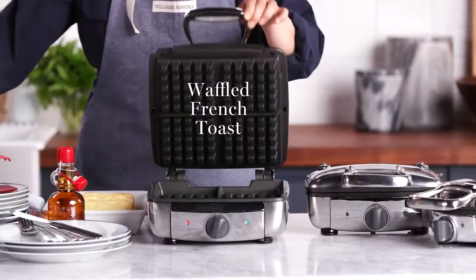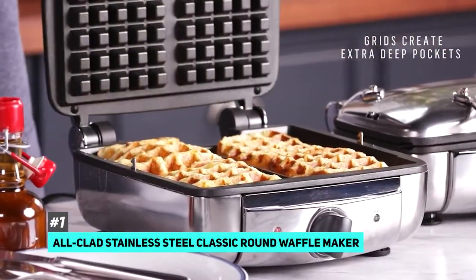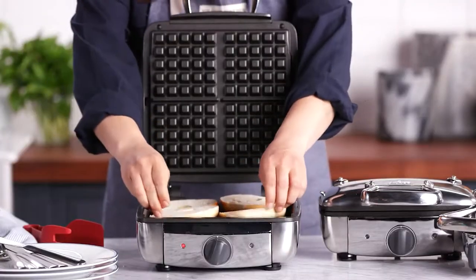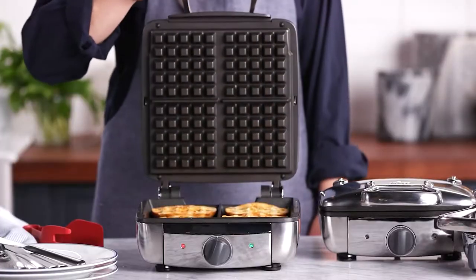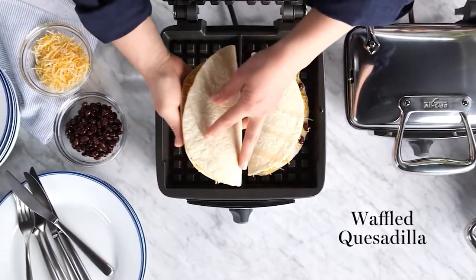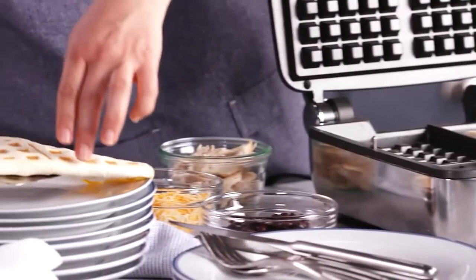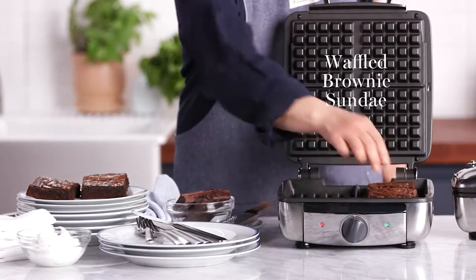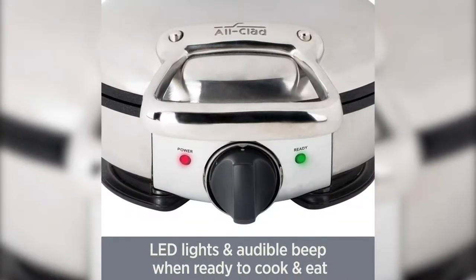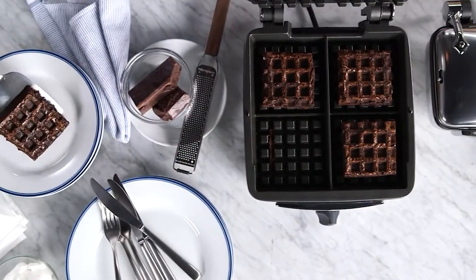We tested a bunch of them and the best waffle maker overall was the All-Clad stainless steel classic round waffle maker. This one is proof that you don't have to sacrifice form or function — it's really pretty, easy to use, and works well. If you're looking for a machine that will quickly produce fluffy, crispy traditional waffles, this is the one to pick. It lets you know when it's ready for waffle batter, makes a sound when fully preheated, has a ready-to-cook LED light, and beeps when the waffle is cooked with the LED switching to ready-to-eat.